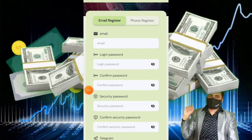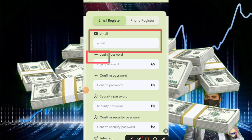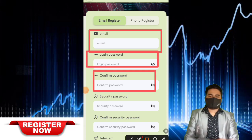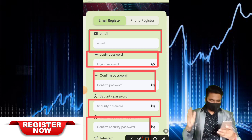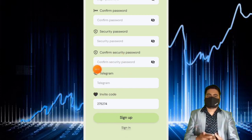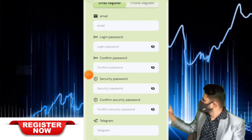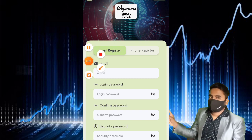Deposit some USDT on this website and increase your profit, because this website is a very trusted website, easy to use, easy to deposit, and easy to withdraw. This website is the number one website of 2023. Link in the description — go to description, get more and more profit, get more and more benefits.